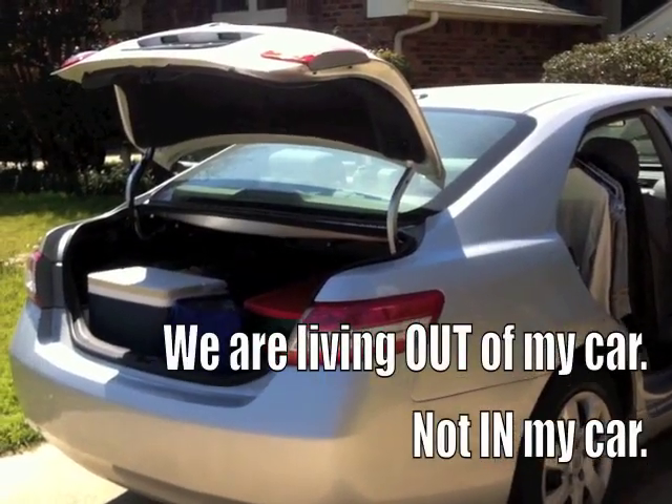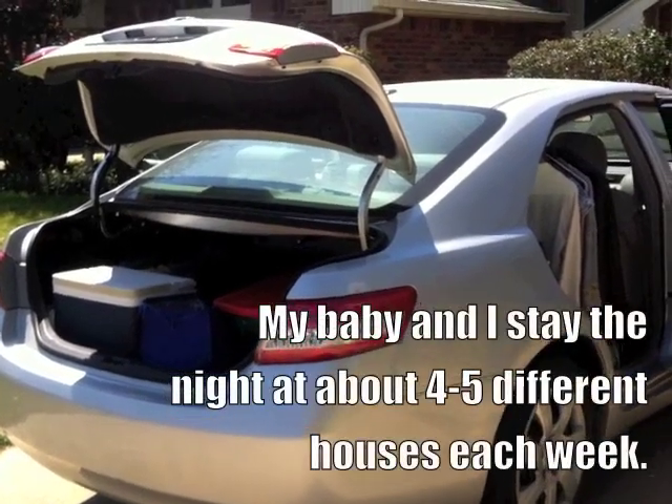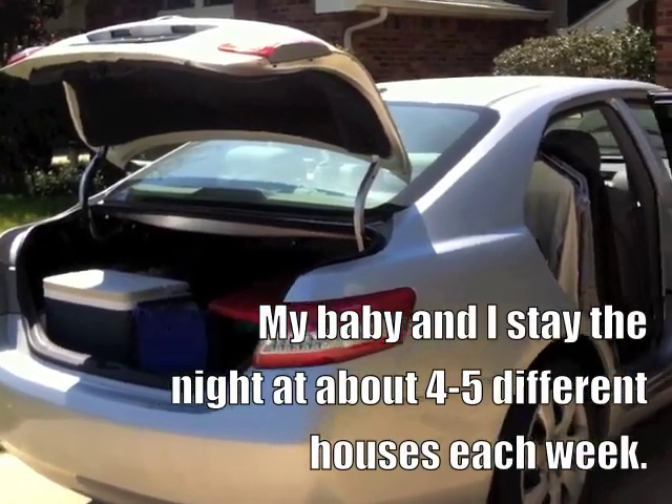My iPhone audio is no longer recording, so I have a video with no sound. I'm going to try to do a quick voiceover to show you how I'm living out of my car.